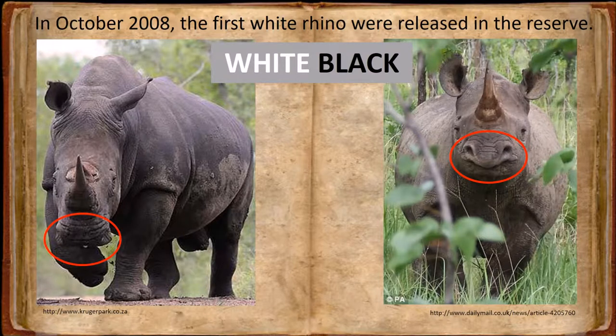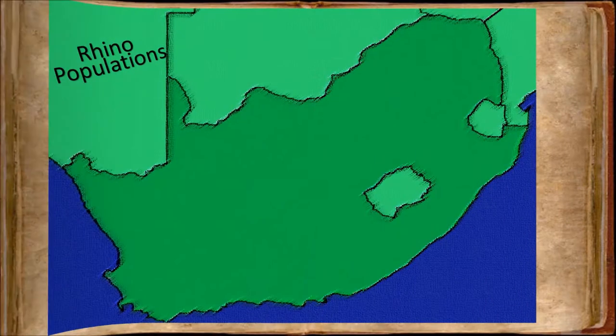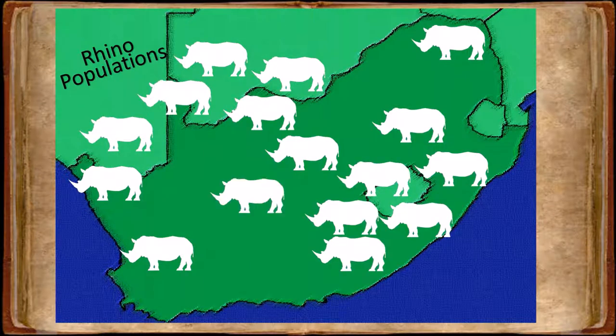Another difference is that white rhino is much bigger than black rhino. It grows to 1.8 meters while the black rhino grows to 1.5 meters. A white rhino can weigh 2,000 kilograms, while the black rhino weighs around 1,200 kilograms. But the biggest difference between them is their numbers. Thanks to dedicated and hard working conservationists, the white rhino population has increased to about 23,000 individuals.